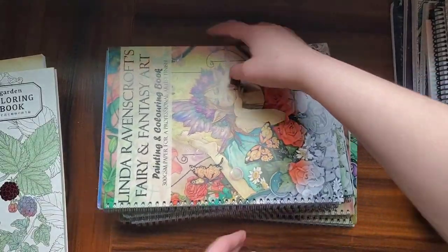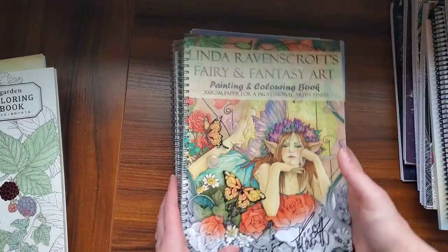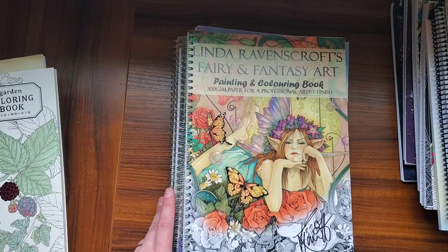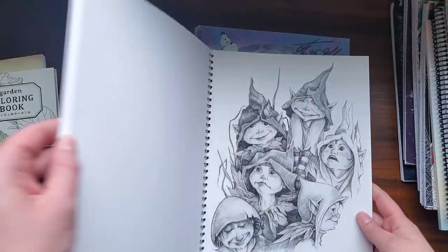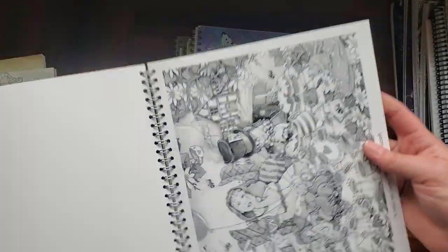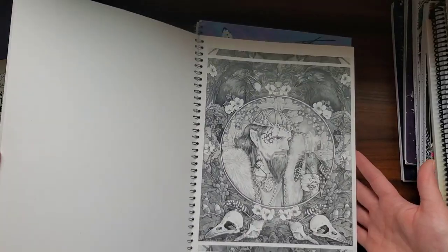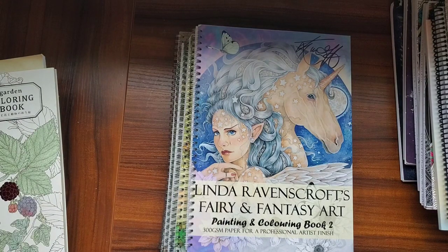As you can see, I got books one through seven and she does sign all of them, which I appreciate — I love that. These took a little while to get to me, but I live in the U.S. and she lives in the UK, I believe. This is book one — look how detailed this is, but it's so pretty. All of these images have original artwork by her that you can look up if you want to be inspired by her original copy. That's just a quick flip through of book one — the fairy and fantasy art series.